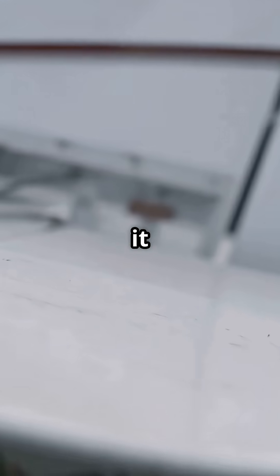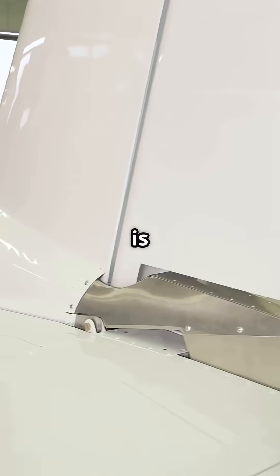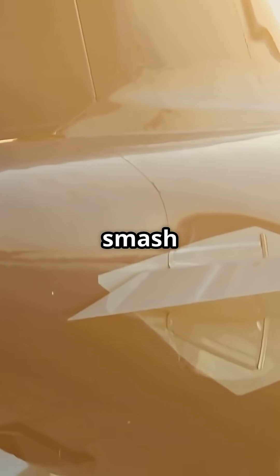Because those wings are monsters. They generate so much lift ahead of the center of gravity, it would flip the jet without help. So the stabilizer is not just trimming the aircraft, it is applying constant downward force. Think of it like holding down the back of a seesaw so the front does not smash into the ground.